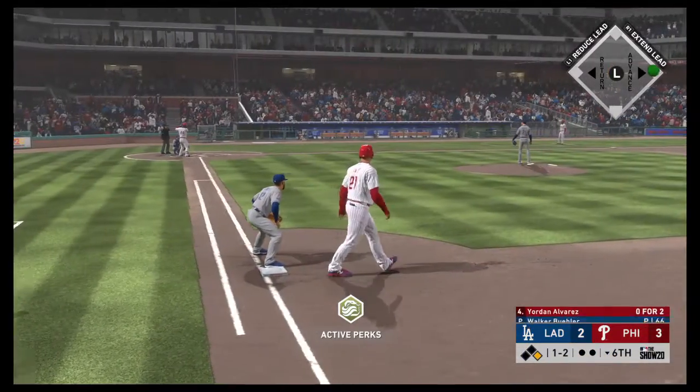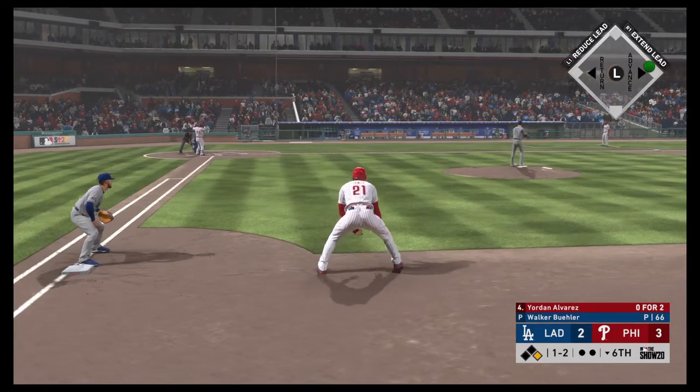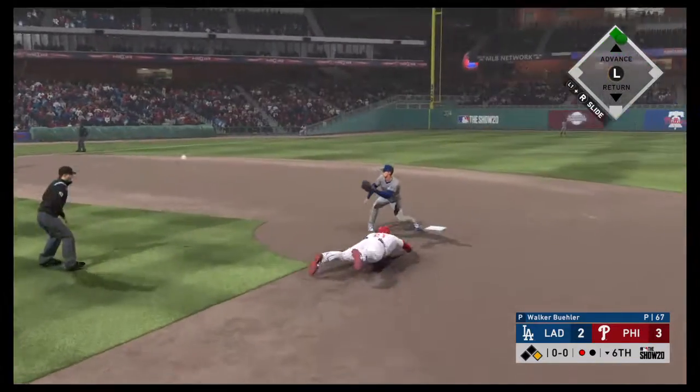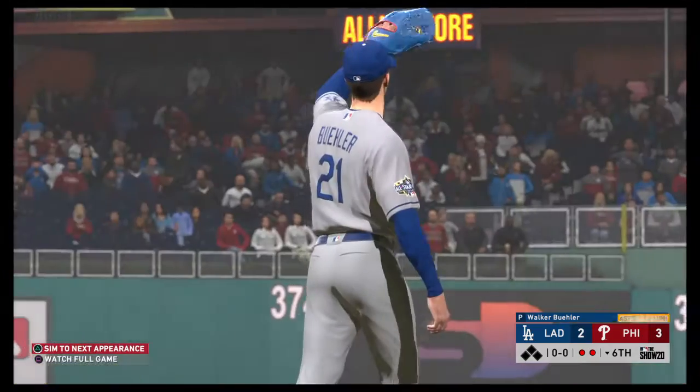Now it'll be the cleanup spot for the Phillies — Jordan Alvarez, 0-for-2 for him to this point. And there he goes toward second. He swings and misses, throw down, in time as he just gets the tag down. I think it was pretty apparent.